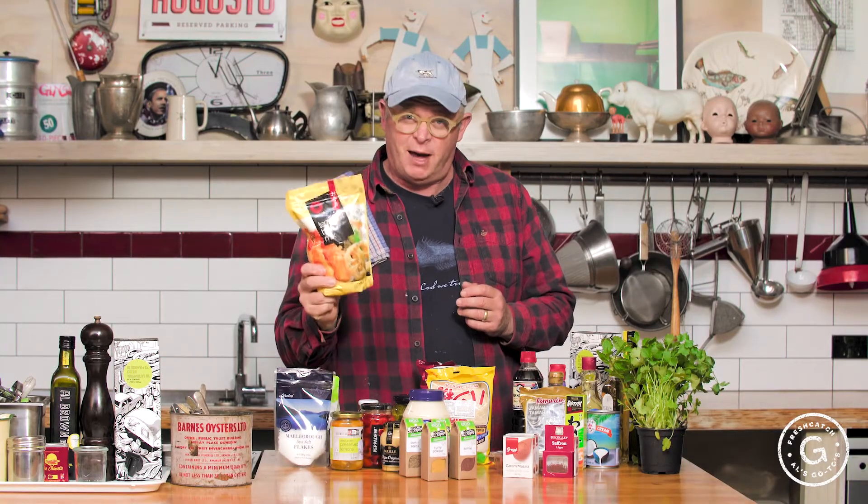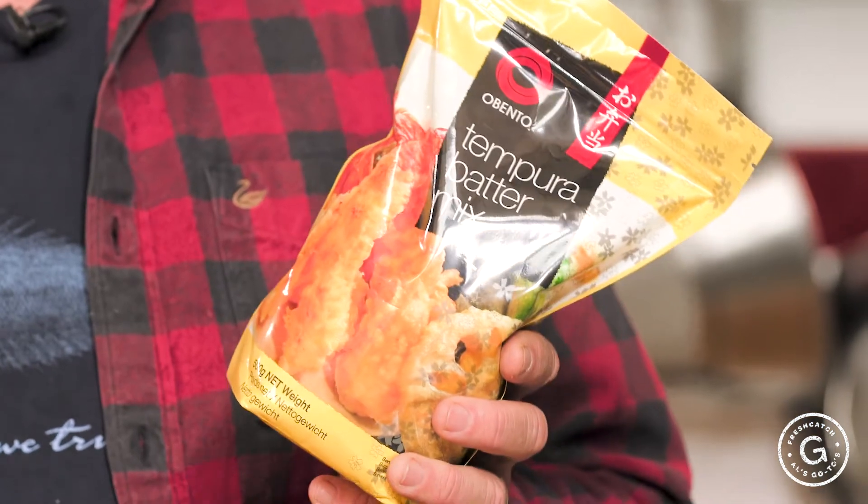I always have some tempura flour on board — very simple to make a very light, quick batter.